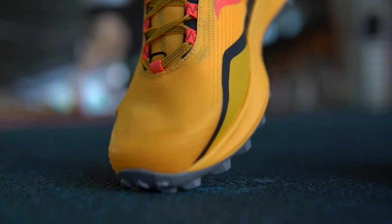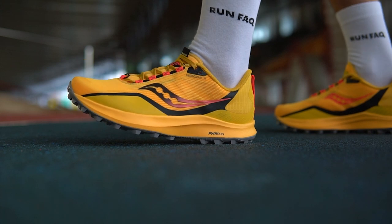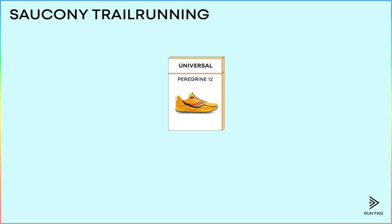The upper mesh here also has high durability. Overall, these are the most universal trail running shoes, really good for any weather and any trail.